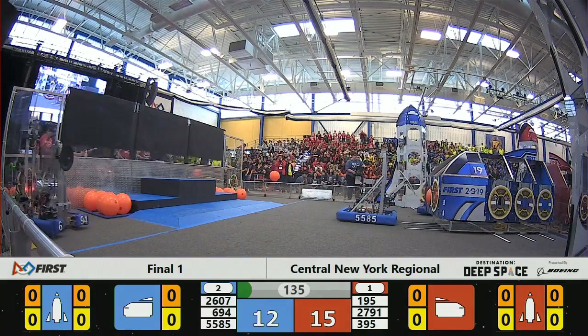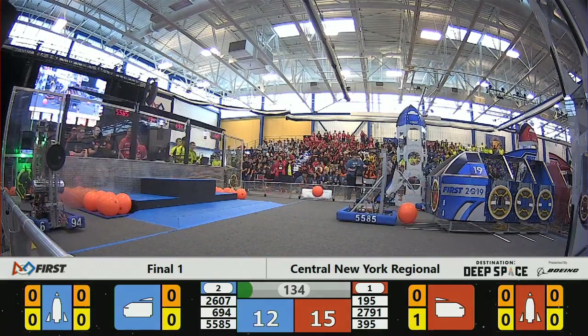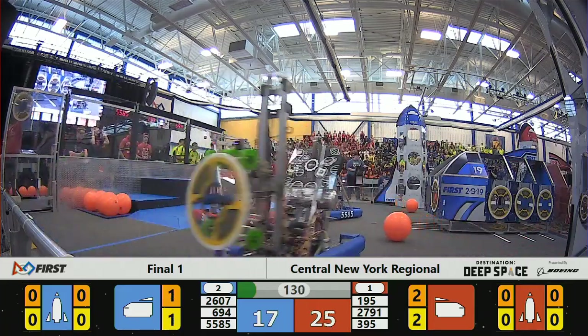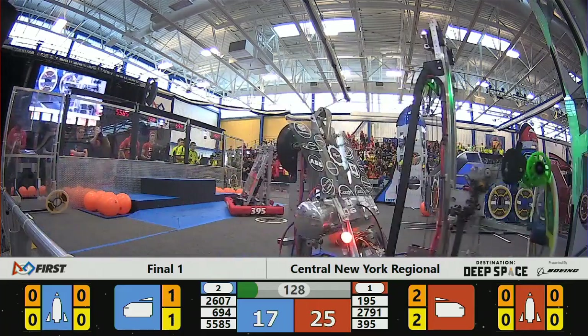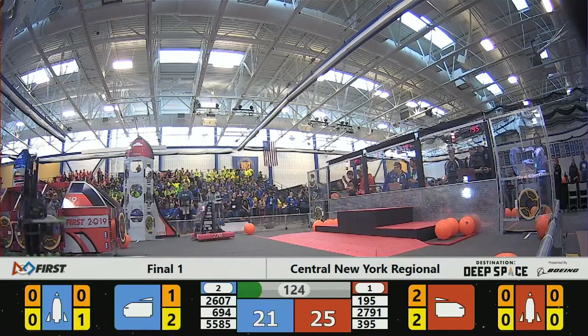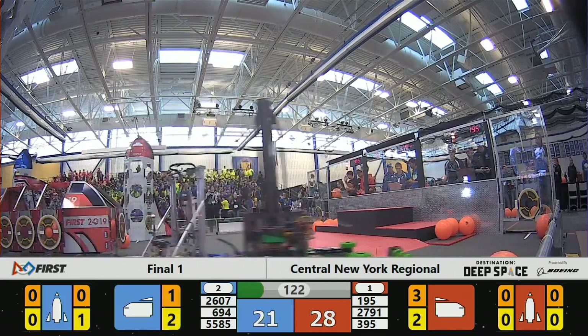Robots moving out in the sandstorm period, and now the sandstorm clears. Full vision has returned to the teams. Cyber Knights working on the far side of the red field, picking up a piece of cargo, swinging that turret around, and putting a piece of cargo in.